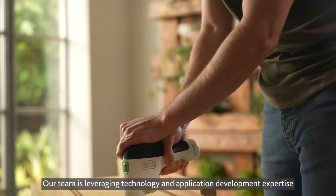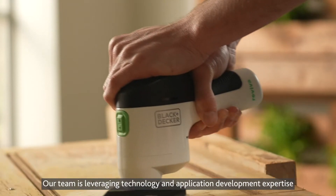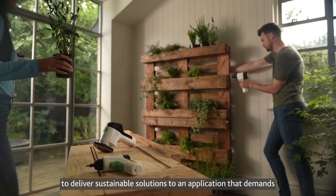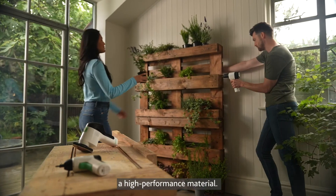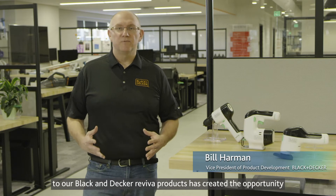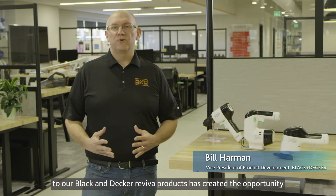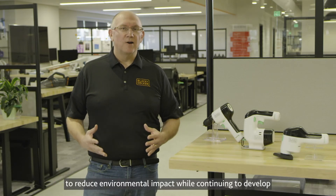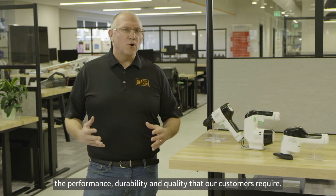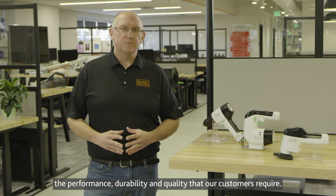Our team is leveraging technology and application development expertise to deliver sustainable solutions to an application that demands a high-performance material. Partnering with Eastman to apply their Triton Renew material to our Black & Decker Reviva products has created the opportunity to reduce environmental impact while continuing to develop the performance, durability, and quality that our customers require.